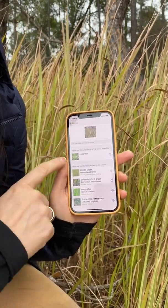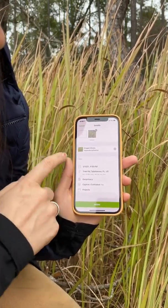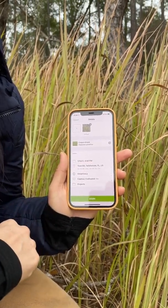The algorithm is pretty good at identifying based on the photo, and right there — Cogongrass — and then you just click share and it automatically includes the location.